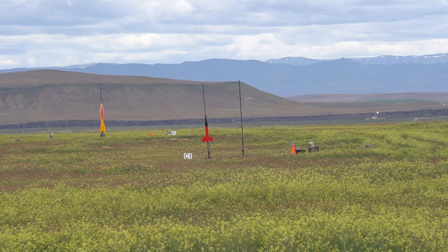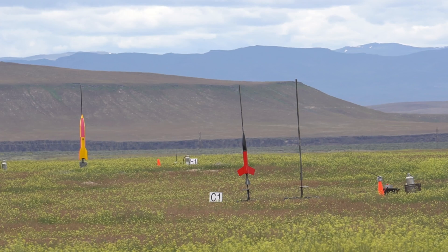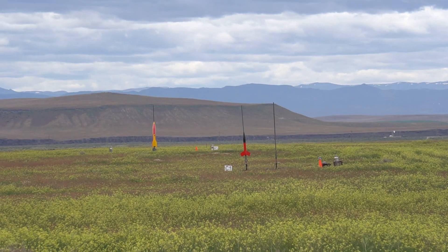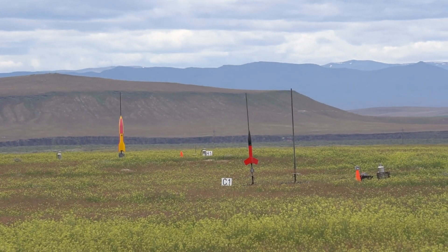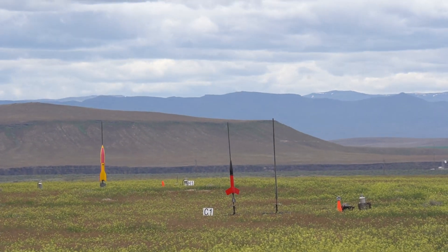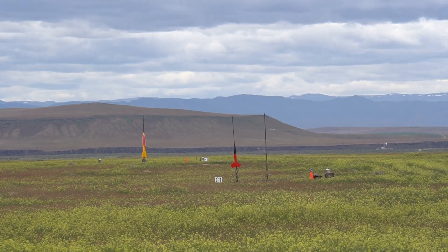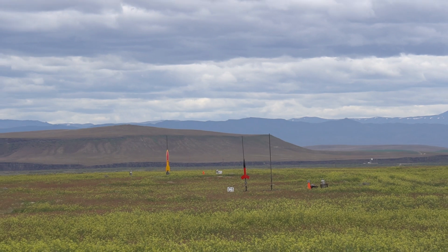Now we're going to move over to pad C1 where Shane Harris has his Red Max. It's an AMW kit, four inches diameter, 40 inches tall, weighing about eight and a half pounds. This is going up for an L2 cert attempt on a J500. It's expecting about 3,500 feet. It's got a StratoLogger and RRC2 Plus on board to deploy the main chute at 1,100 feet. This is the red and black rocket out on pad C1.